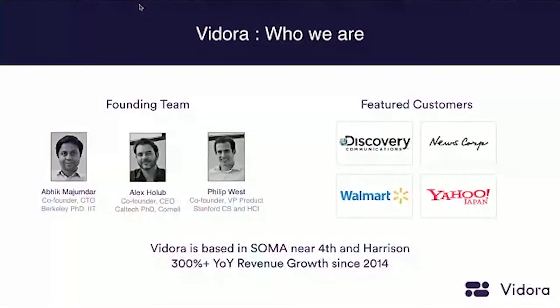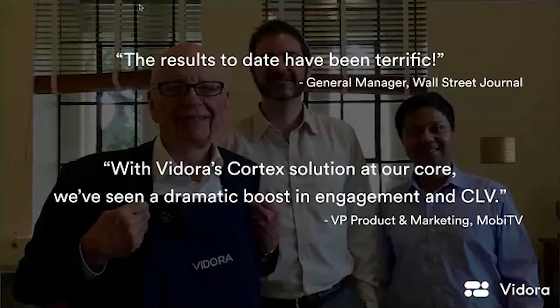Just briefly about the company — we're based in SoMa in San Francisco. I did my undergrad at Cornell and a PhD in machine learning and computer vision at Caltech. My co-founder Abik did his undergrad at IIT and his PhD at Berkeley. Phil went to Stanford in computer science. We tend to work with very large global enterprise organizations, including News Corp, Yahoo Japan, and Walmart. We've seen very strong growth the last few years, with strong results across organizations like Wall Street Journal.